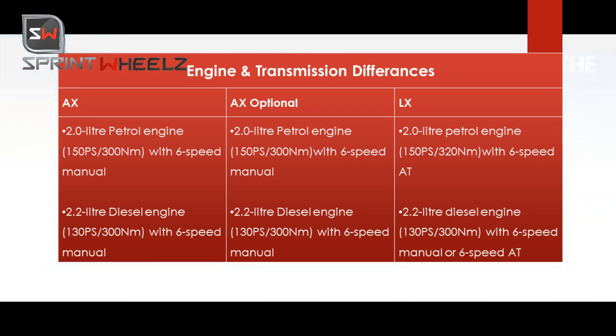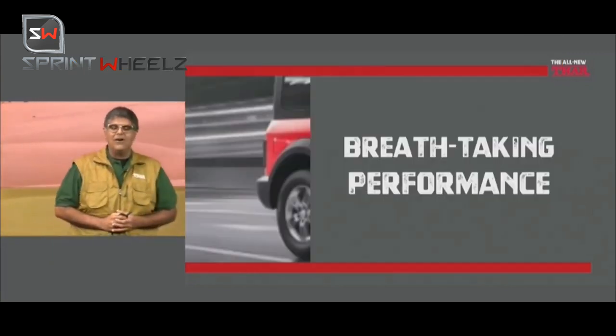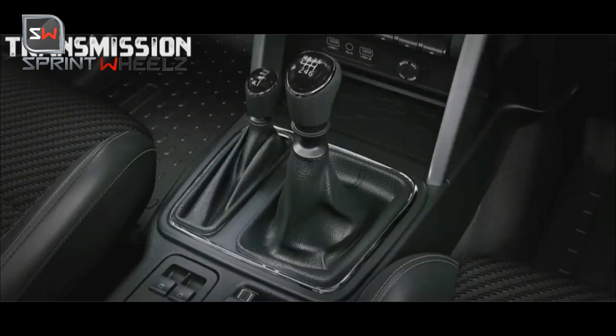The petrol engine manual option is available in both AX variants. The LX petrol variant is available with both 6-speed automatic and 6-speed manual gearboxes. The petrol engine produces 150 PS of power with 300 Nm of torque, while the diesel engine produces 130 PS with 300 Nm of torque. The expected price range is around 9 lakhs going up to 13-14 lakhs in India.